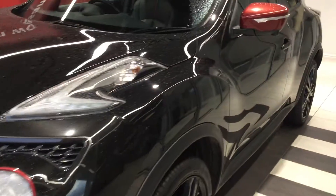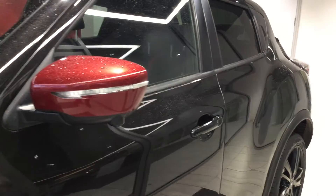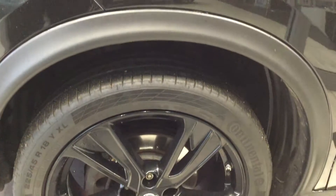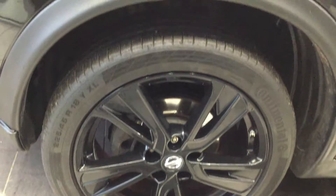Moving down the near side of the vehicle — the vehicle is free from any car park dents and scuffs. Looking at the near side front tyre and alloy: the alloys are in black, all in good condition.